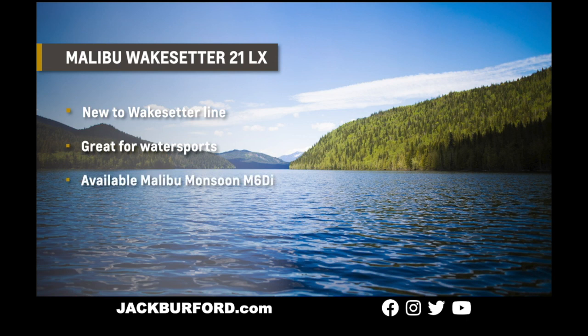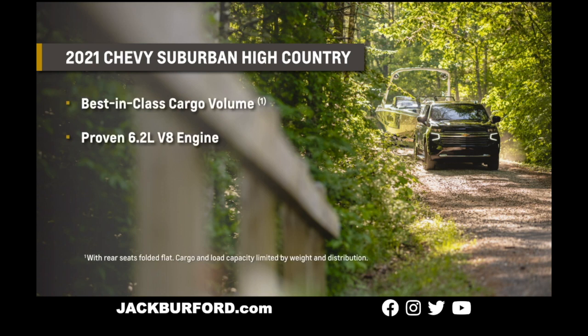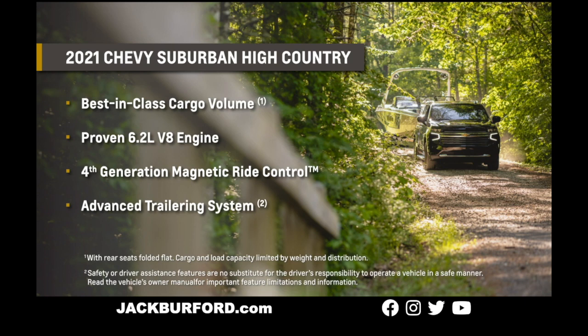It's available with the Malibu Monsoon M6 DI engine, made in collaboration with GM Marine — powerful, reliable, and quiet. Malibu boat trailers also offer performance and safety features that make trailering as easy as possible. Full-size SUV fans love towing with the 2021 High Country Chevy Suburban: a spacious three-row cabin with best-in-class standard cargo volume, a powerful 6.2-liter V8 with Dynamic Fuel Management and Magnetic Ride Control, plus an available Advanced Trailering System with custom trailer profiles, a pre-departure checklist, and up to nine camera views.